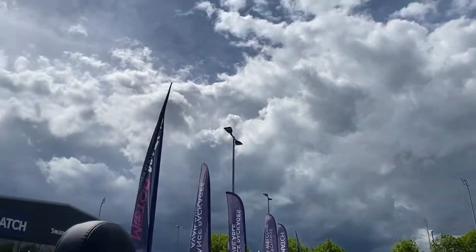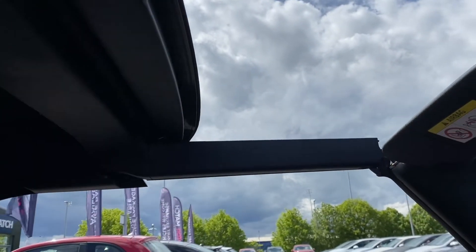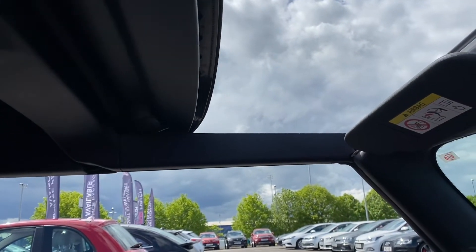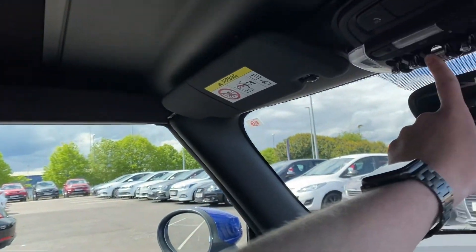If I hold this button here it's going to open and close the roof, and as you can see it actually does it quite sharply, quite quick. It locks up nice and easy and the windows automatically come up as well.